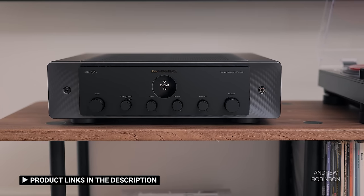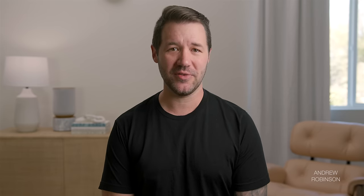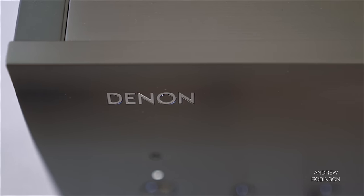The A110 versus the Marantz Model 40N — I'm Team Denon. The 40N is great, no question, but the Denon adds a layer of refinement top to bottom over the Marantz. The Marantz has more features, but if you can stretch your budget an extra grand or so, the Denon is the better-sounding amplifier.